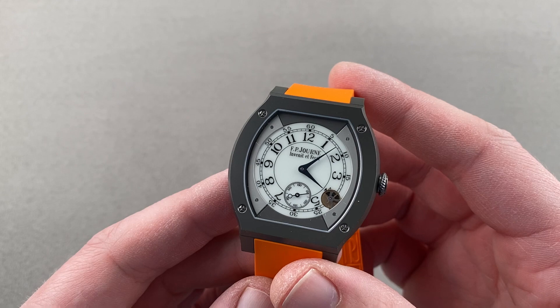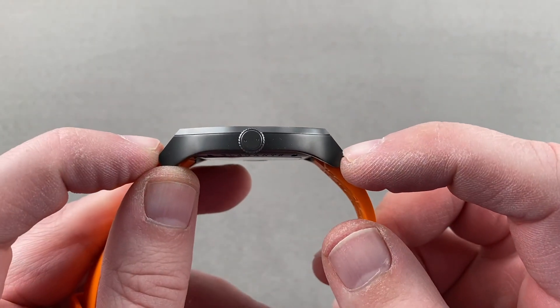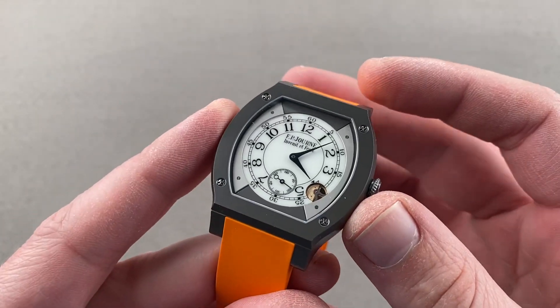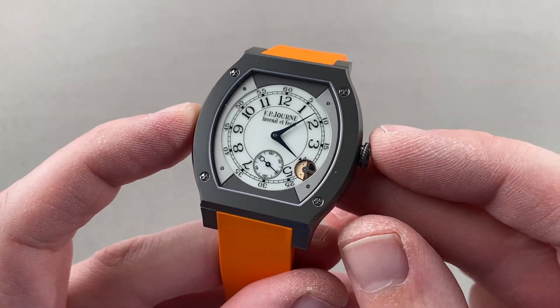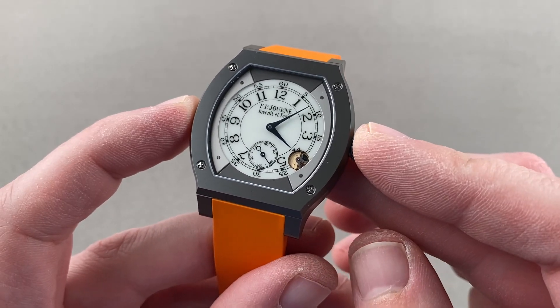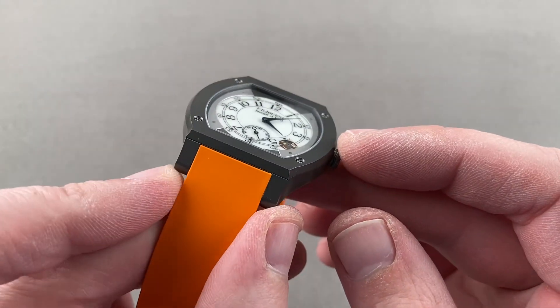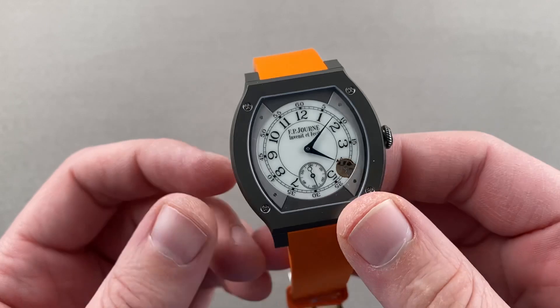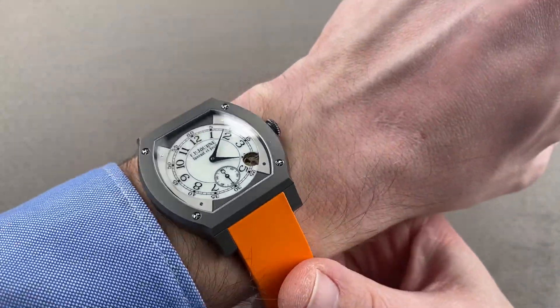Basic dimensions: impressive. It is 48 millimeters lug-to-lug, but it's also nicely cambered and fairly short across the wrist, so it wears well. From side to side, 9 to 3, not including the crown, it is 39 millimeters. It has an 18 millimeter spacing between the lugs, and it's only 7.7 millimeters thick.